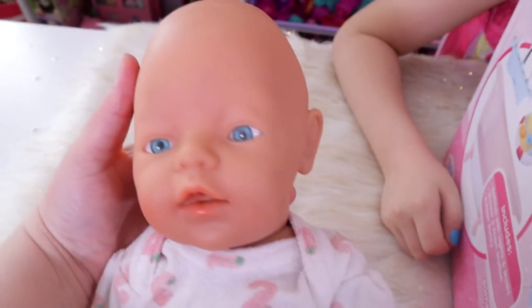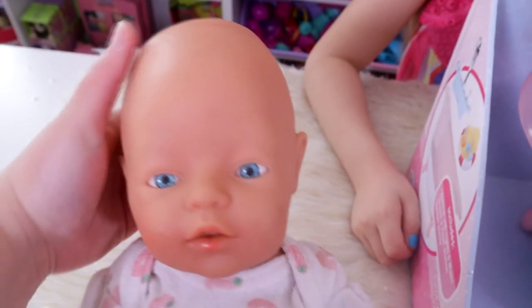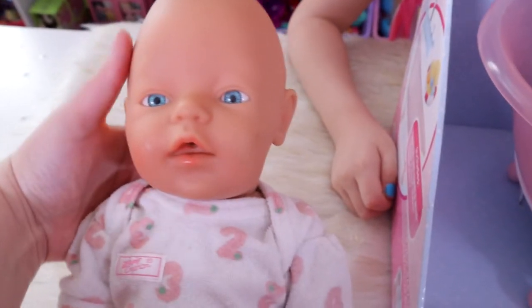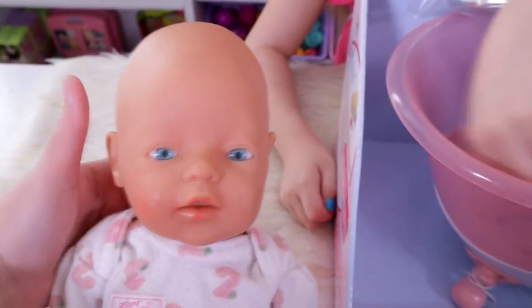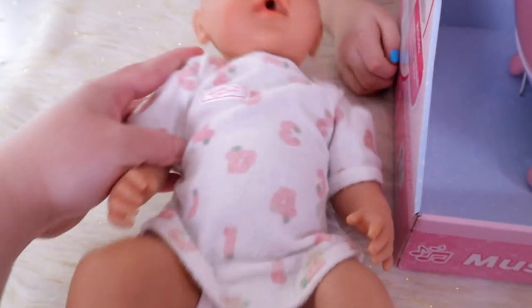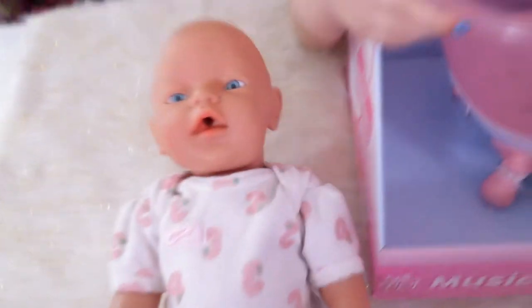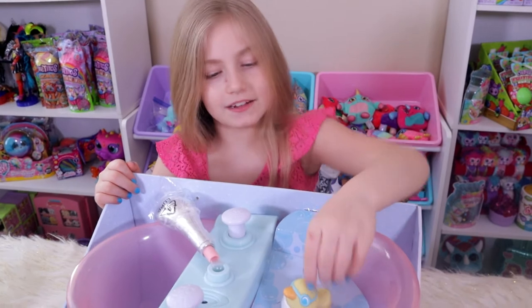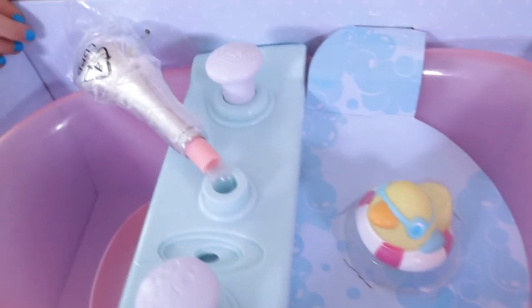Here she is. I tried to clean her up a little bit — she does stay in a box in the garage sometimes. Her head is a little misshapen from sitting in the box, but otherwise she's in really good shape and she's really cute. I wanted this doll so much. This is her original outfit. She's just a normal hard plastic doll, and she's going to be the one to take a bath today in the official Baby Born surprise bathtub. She's even going to get a little rubber ducky.